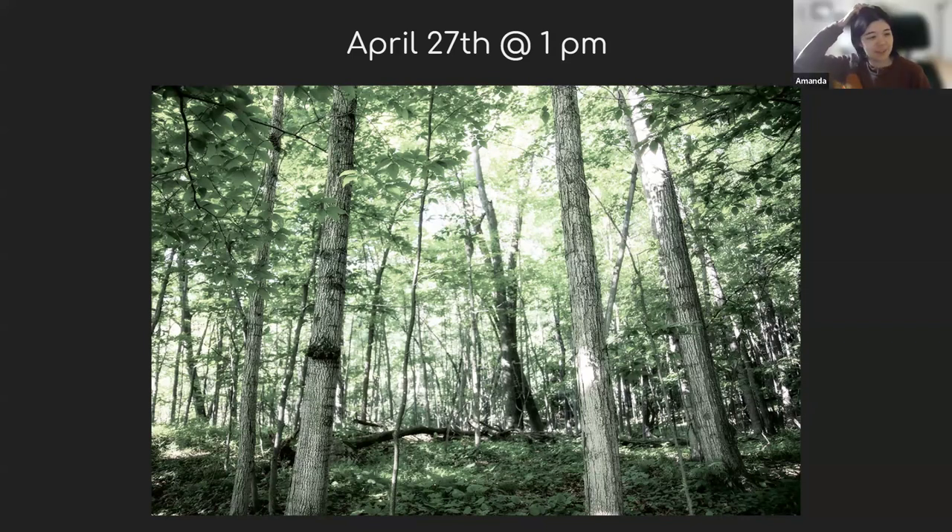At Blue Lotus, you're meeting at Blue Lotus at 1. So if you're riding in the van, meet at Riverside at noon. Thank you, Marilyn.